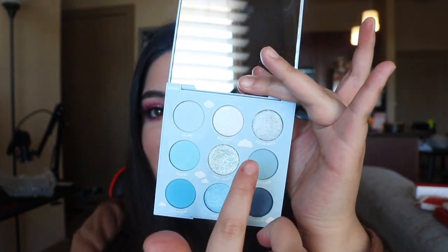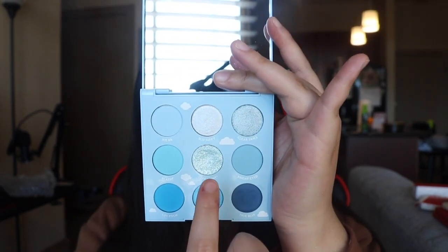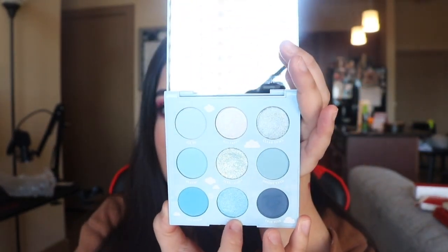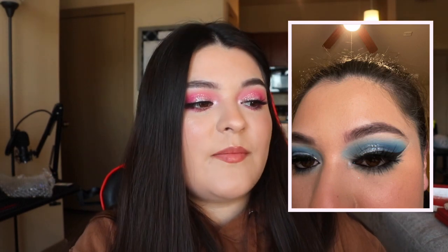The next palette is the On Cloud Blue palette. Oh, this one is so beautiful — look at these little clouds on it, it is the cutest thing ever. And that shade in the middle — oh my god. I just love every shade in the middle, I don't know why. ColourPop, just take my money!